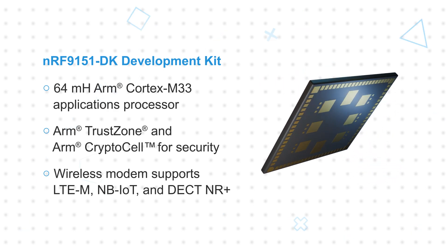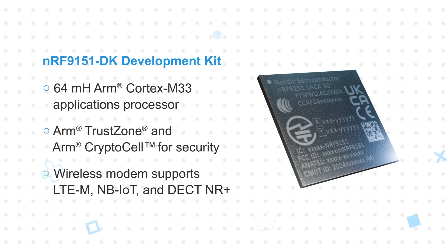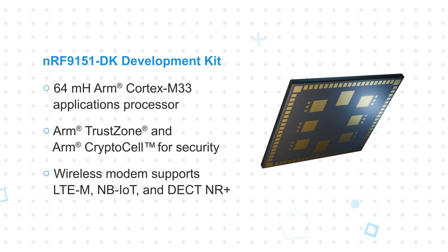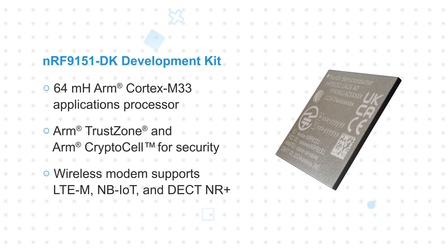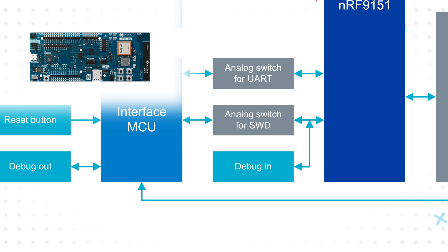It integrates a 64 MHz ARM Cortex-M33 applications processor, ARM TrustZone and ARM CryptoCell for security, and the wireless modem which supports LTE-M, NB-IoT, and DECT-NR+. The development kit is Arduino Uno R3 compatible and has an on-board Segger J-Link for programming and debugging.